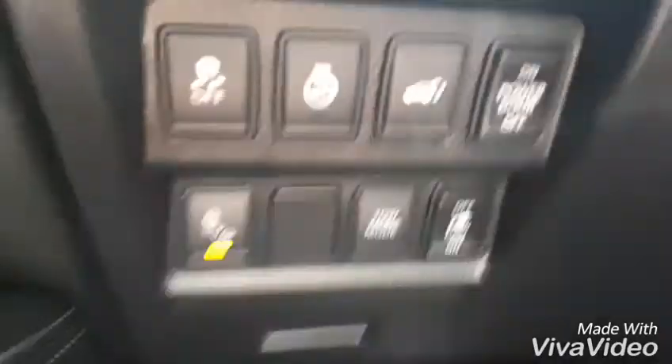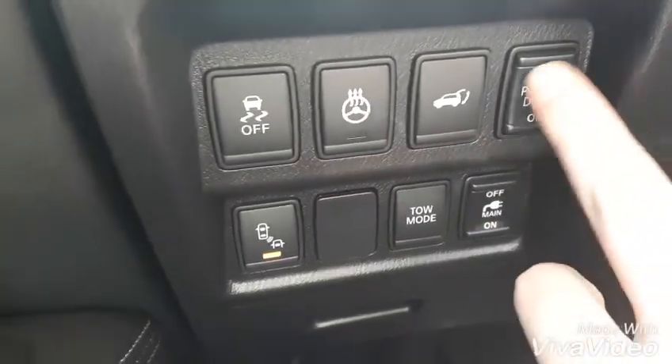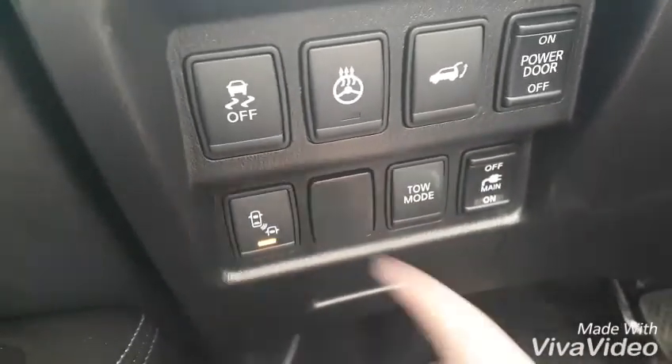So all your power windows, locks and mirrors. Down here we have your traction control and your heated steering wheel. This is your rear liftgate and this is the power to that. This is one of your power outlets, tow mode and your blind spot detectors.